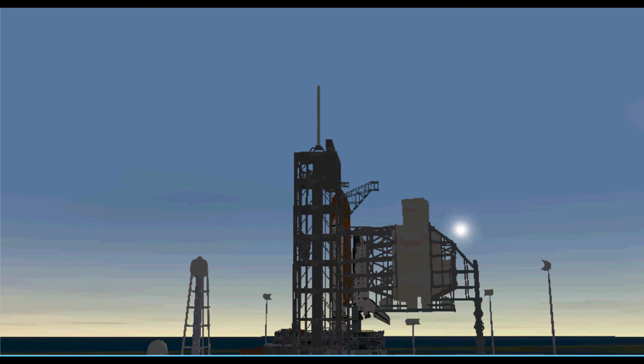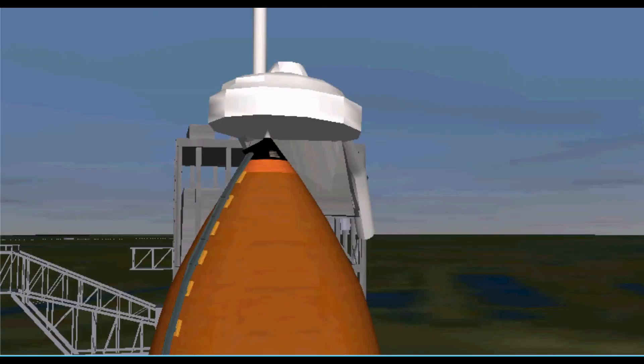Final aerosurface checks are complete. Discovery's three main engines will be gimballed through a preprogrammed series of maneuvers as a final test before launch. T-minus three minutes and counting. Final pressurization of the external tank's liquid oxygen tank is underway, and we're completing the purge of the shuttle main engines.